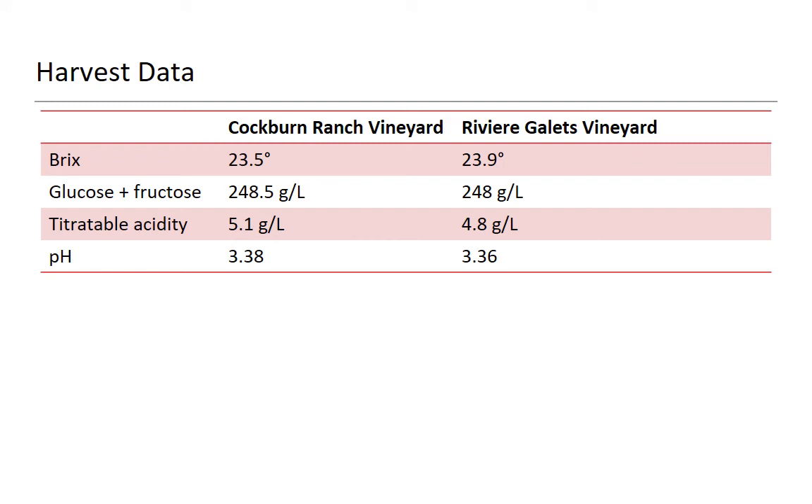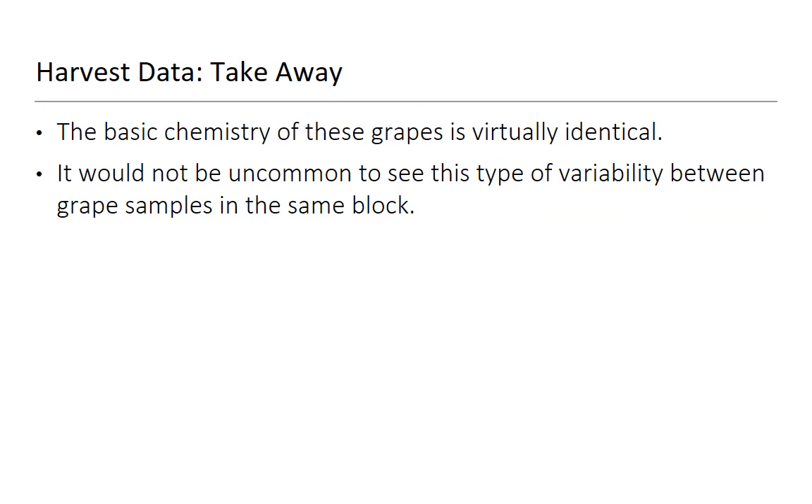Here's our harvest data. Two totally different sites picked on the same day, and they're essentially the same. The titratable acidity is slightly different, but we're looking at really similar Brix, really similar glucose-fructose, and really similar pH — absolutely very similar. The takeaway is the basic chemistry of these grapes is really identical. It would not be uncommon to see this type of variability between grape samples in the same block — even within one acre.